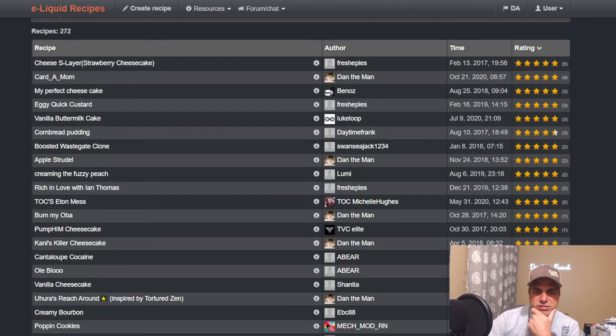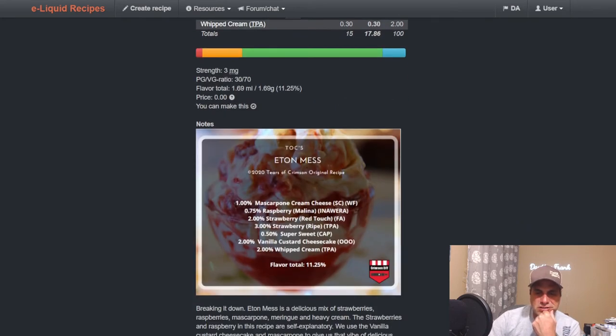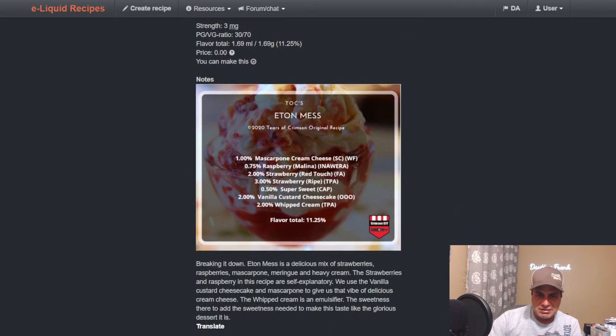I need something different — even though it's summertime I need something a little warm. Michelle Hughes did Tears of Crimson — it's like an ice cream type thing. You've got Mascarpone Cream Cheese Wonder Flavors at one, Melina Raspberry at 0.75, Red Touch and Strawberry Ripe at two and three respectively, Milk Custard Cheesecake at two, and Whipped Cream at two. It's a delicious mix of strawberries, raspberries, mascarpone, meringue, and heavy cream — using Vanilla Custard Cheesecake and mascarpone to give the vibe of a cream cheese.